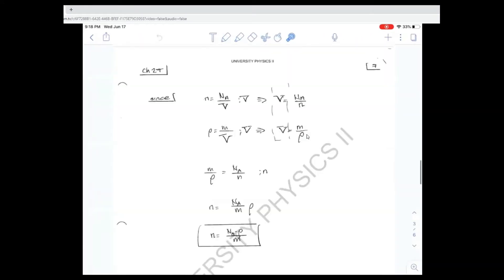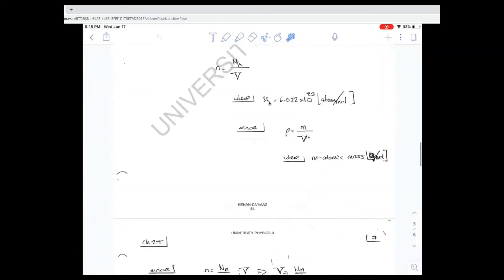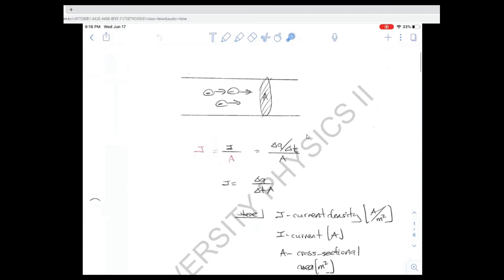Alright, guys, find chapter number 27 lecture notes — just find that, just open that up. I'm not going to test you on the derivations, but I want you to understand the concepts. So we've been talking about current, the current density, the net charge per second. But the actual book definition of current is the net charge per second going across a certain cross-sectional area. The net charge through that area gives you the current density — that's the net charge going across that area per second.